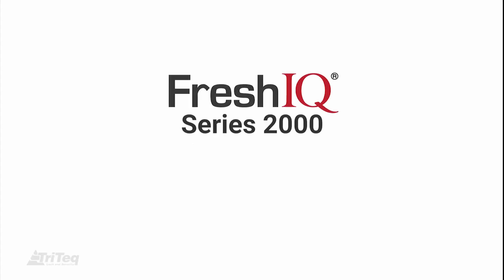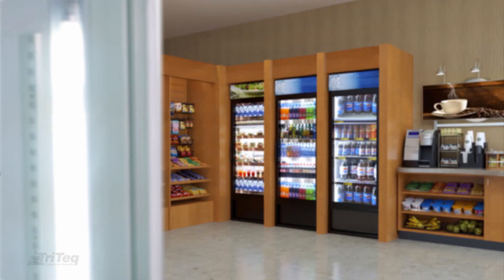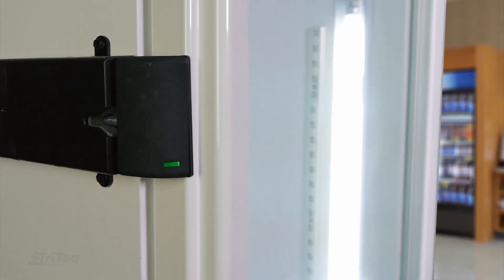Tritec now has temperature under control with the FreshIQ Series 2000 Health Timer Locks. FreshIQ will keep your unattended micro market and customers' health secure.